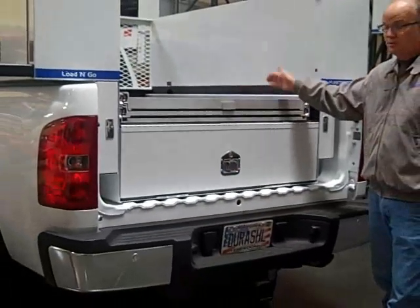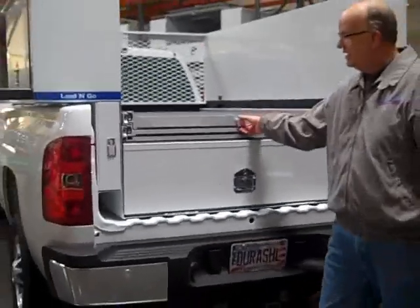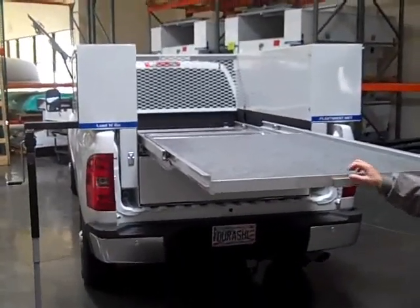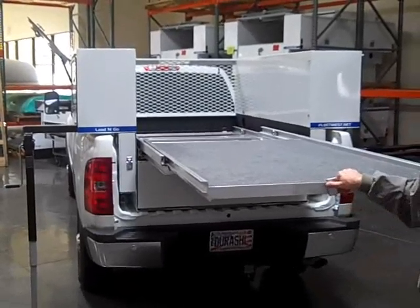This particular unit is the short bed version of the Load & Go Open Bed, and it comes with a slide-out tray. This is a 100% extension tray with 1,000-pound capacity. It's a great safety feature — you'll never have to climb up inside the bed of the truck again.